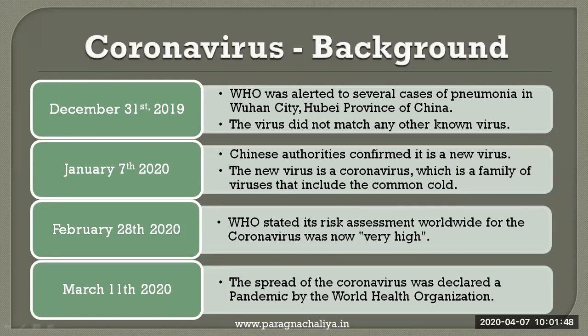On 31 December 2019, WHO was alerted to several cases of pneumonia in Wuhan city of China. The virus did not match with any other known viruses, so on 7th January 2020, Chinese authority confirmed that it is a new virus. The new virus is a coronavirus, which is a family of viruses that include the common cold. On 20 February 2020, WHO stated its risk assessment worldwide for the coronavirus was now very high.